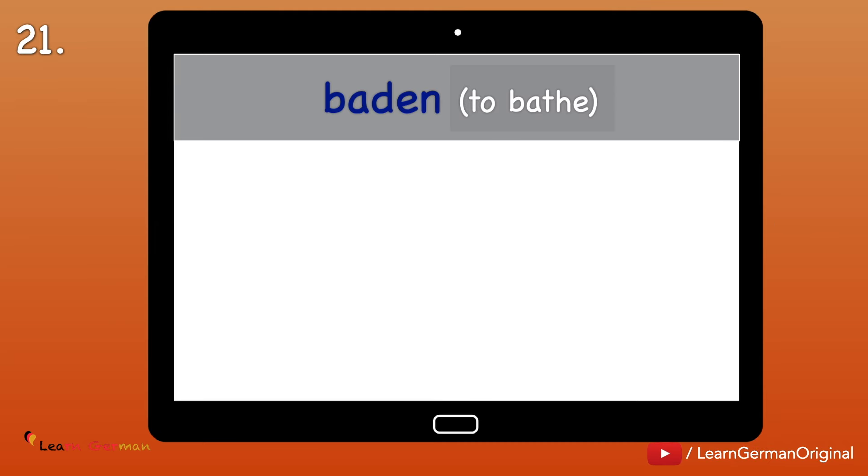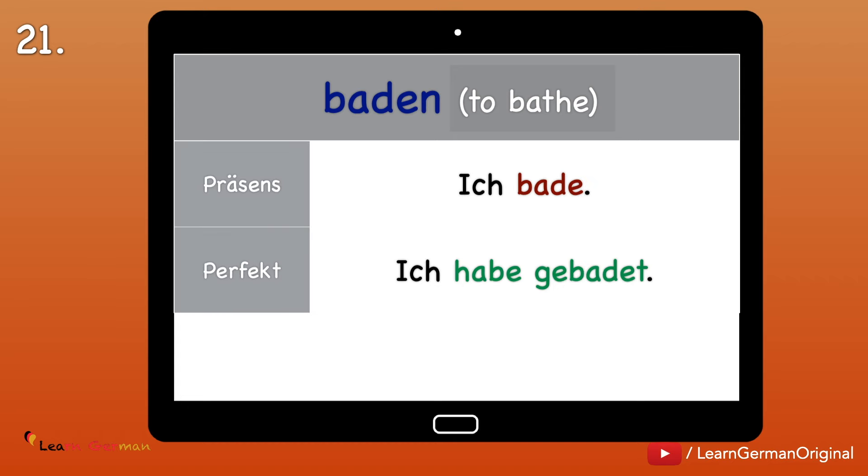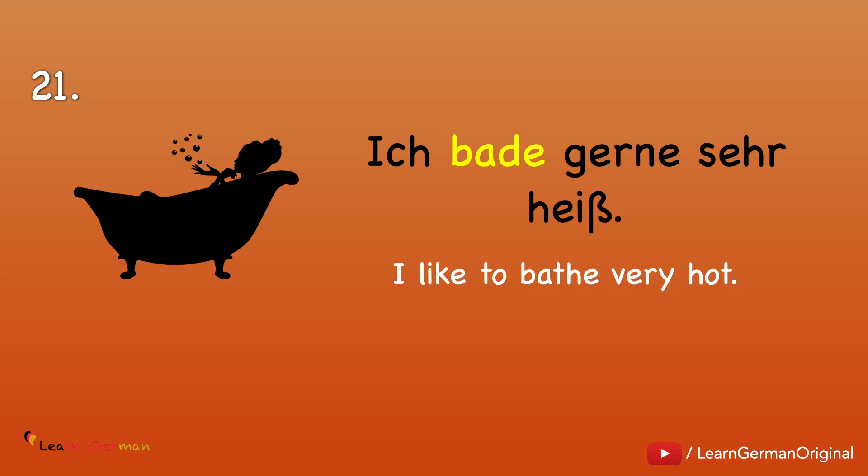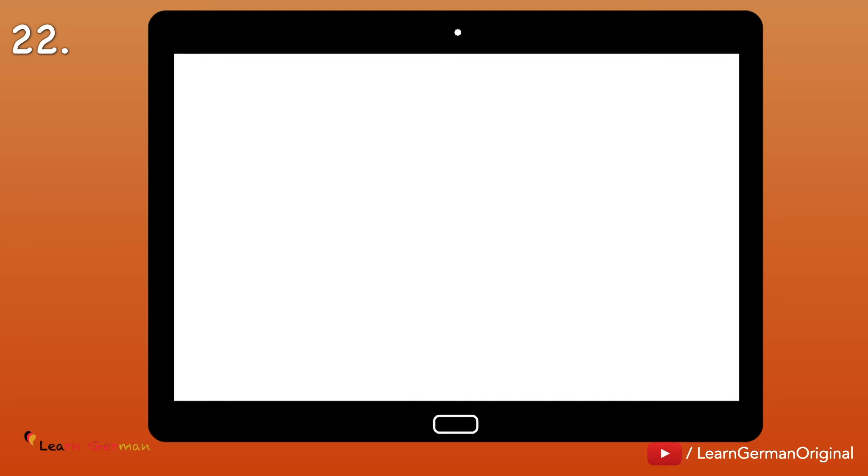Nummer 21: Baden — to bathe. Ich bade. Ich habe gebadet. Ich badete. Example: Ich bade gerne sehr heiß.